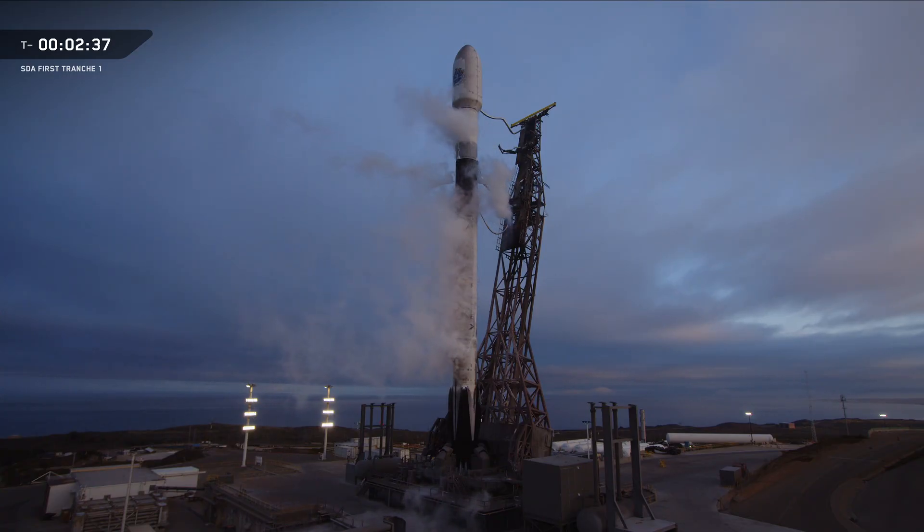The TE rolls Falcon 9 out to the pad, raises it vertical, and stays connected through the final seconds. It provides fuel, power, telemetry, and command connections between the ground systems and the rocket.